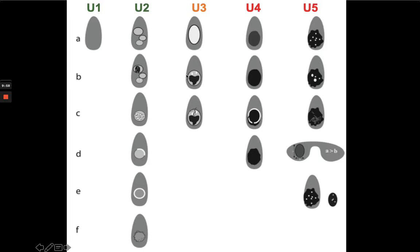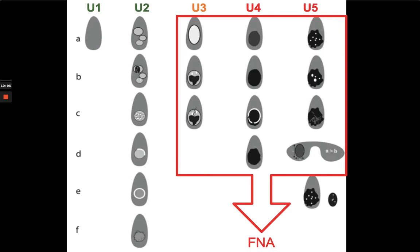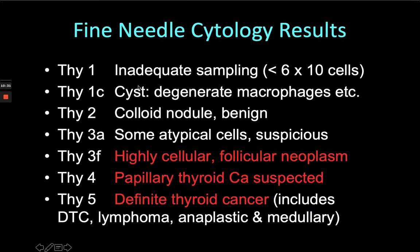In general, if ultrasound appearances have some suspicious features, we will then want to do fine needle aspiration cytology to get further detailed information about the thyroid nodule. This is done with a 23-gauge needle — very often two passes — with no anaesthetic involved. It's a five-minute procedure and the ultrasonographers are very slick at doing it. THI-1 is an inadequate sample; there must be a certain number of cells evaluable. If you aspirate a cyst you just get cyst fluid, which is rather unsatisfactory for making a benign diagnosis.